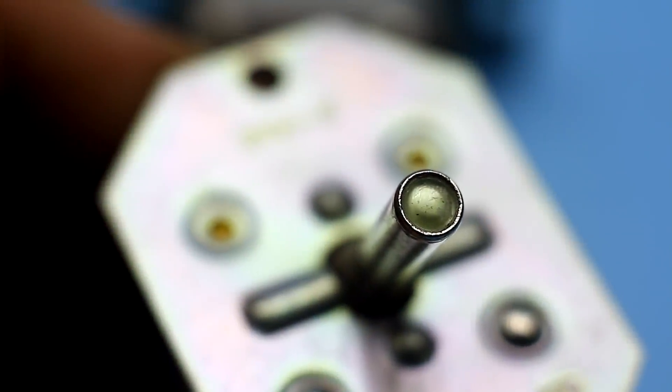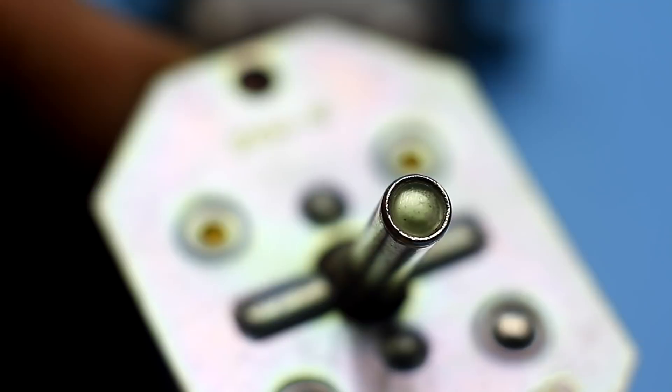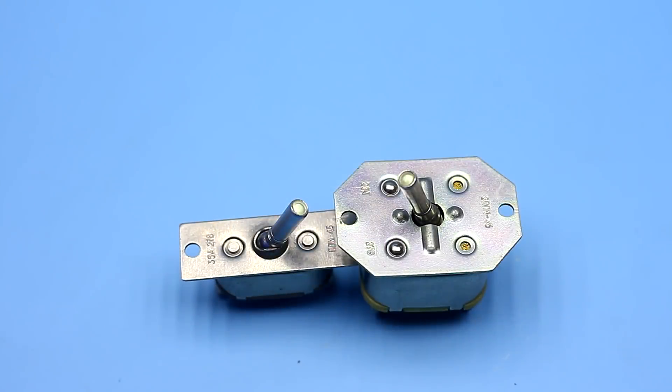But the most interesting thing about these switches is that their tip glows in the dark due to the component behind the glass. And that component in old samples of these switches includes radium-226 — a real radioactive nucleotide, which is naturally deadly.